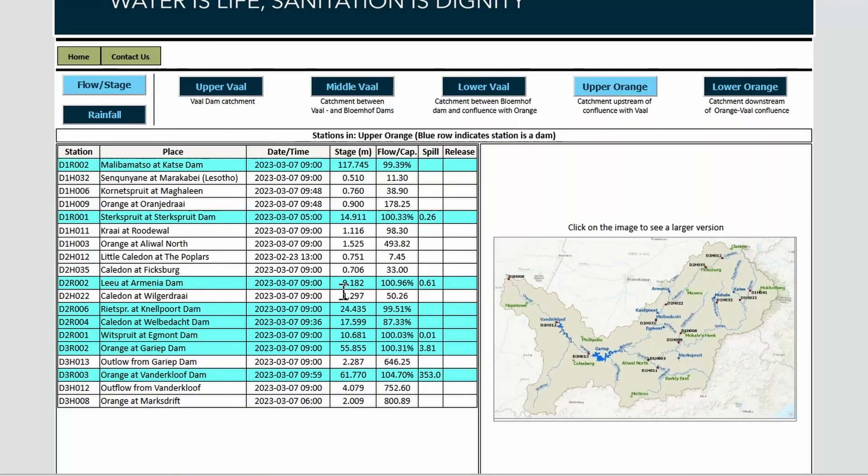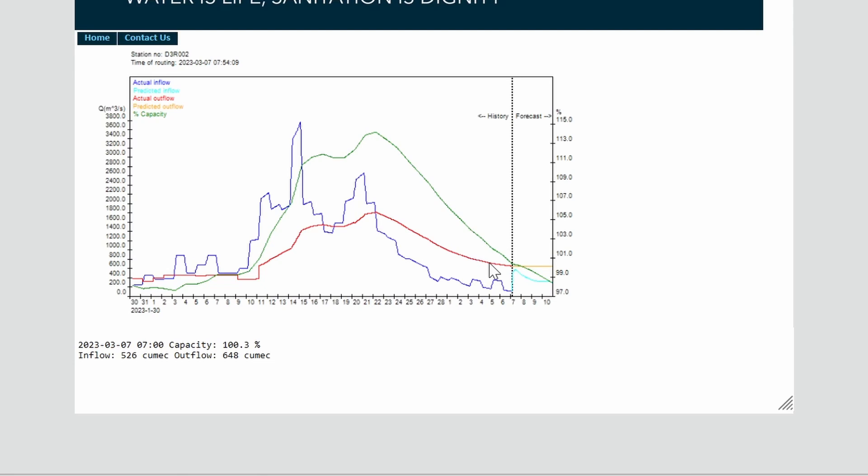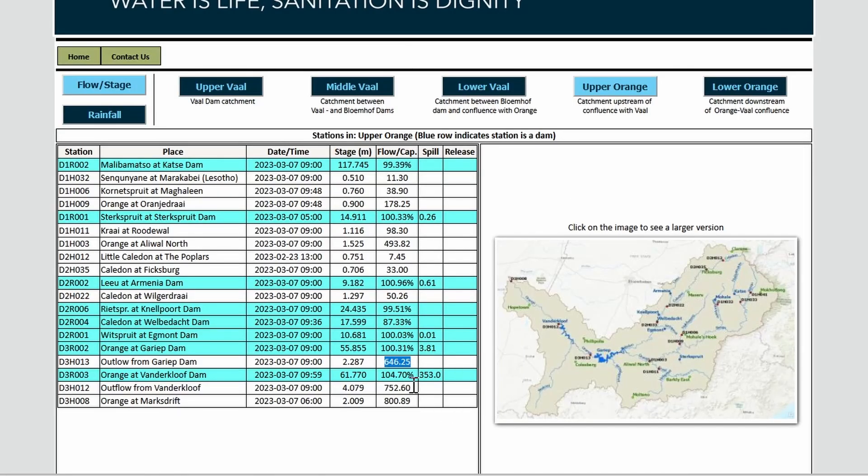GRIP dam is at 100% and currently has only 3 QMEC outflow, which is almost nothing — all of the outflow is being used for electricity generation. At some stage this will have to stop to conserve water, so it will depend on what the inflow is. They can use the current inflow, and then when it dips below 100% they will probably reduce electricity generation to conserve water.